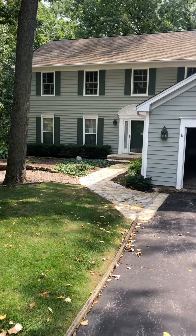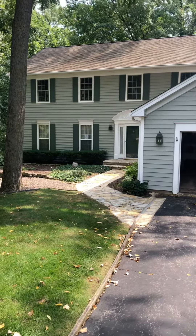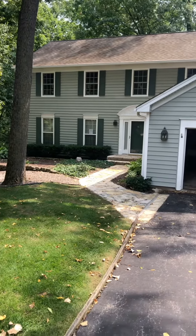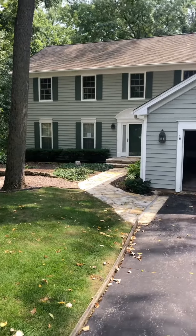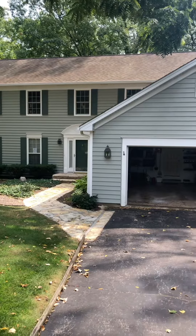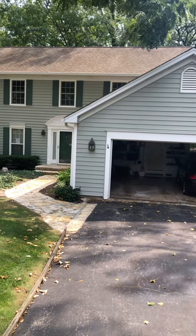Hey everyone, Jake with JL Services. I'm showing you the final results here. Today we did a treatment — the customer has elected to let Mother Nature rinse off everything. So we have advised it does take a little bit of time for that to happen. Just following up to show you the results we are able to provide.